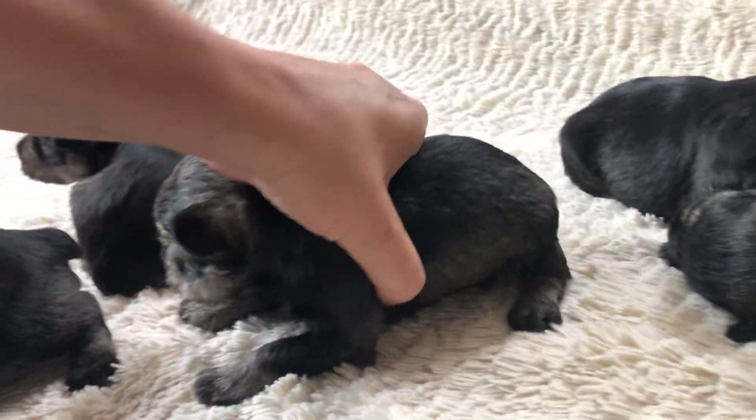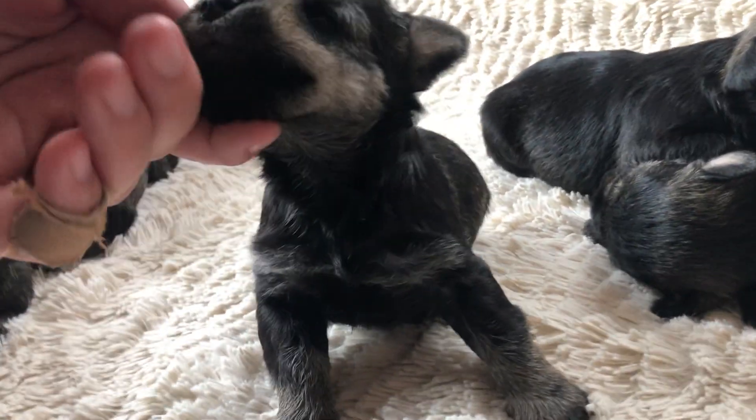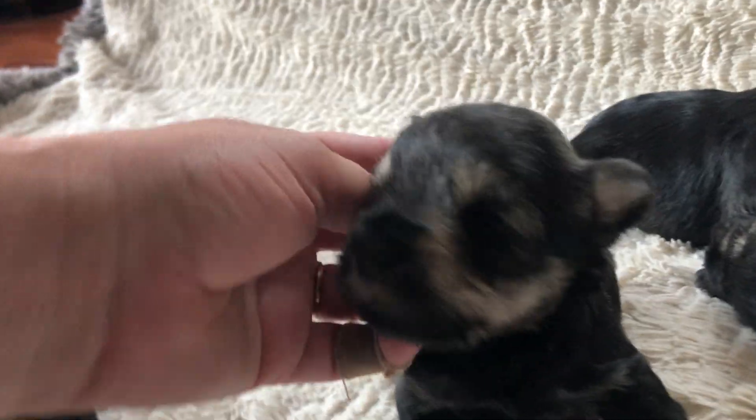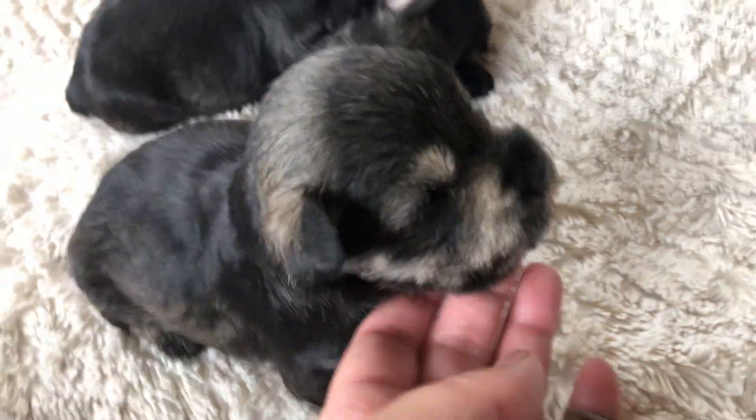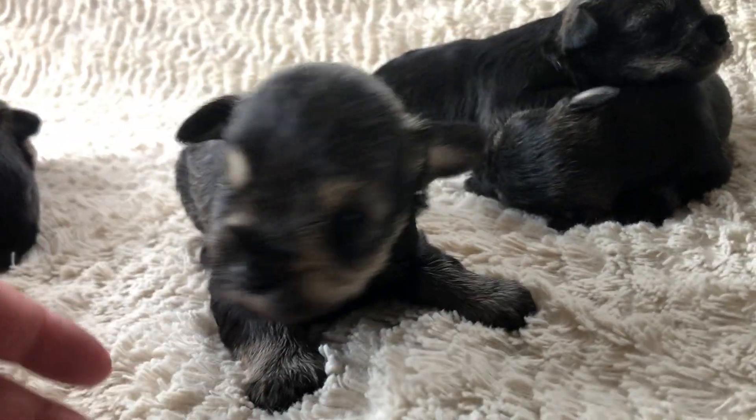This is our little male with the least white on his chest. Oh, sweet boy — such a big yawn. Poor baby.